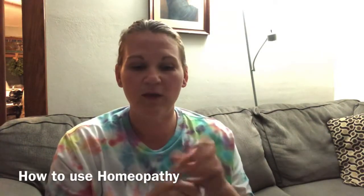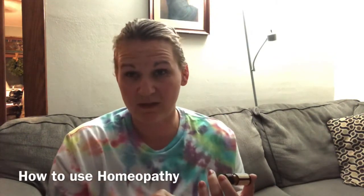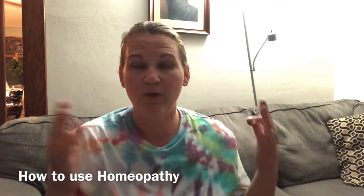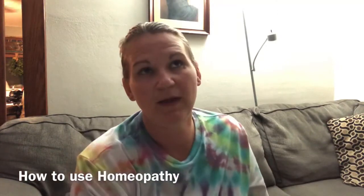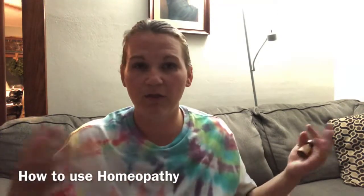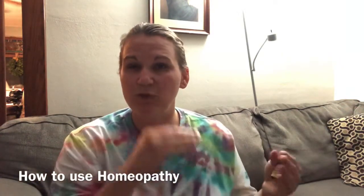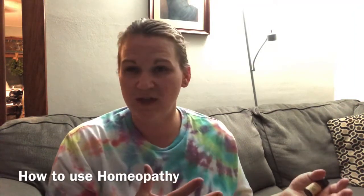When you are choosing the remedy, you're going to be looking at what happened to them physically and what is going on emotionally. When you read through the description of the remedy, choose which one best suits them. You might find there are 30 different remedies for a cough, but whether that cough is wet, dry, produces phlegm, or is just a tickling cough — all of those things play into which remedy you're going to choose.